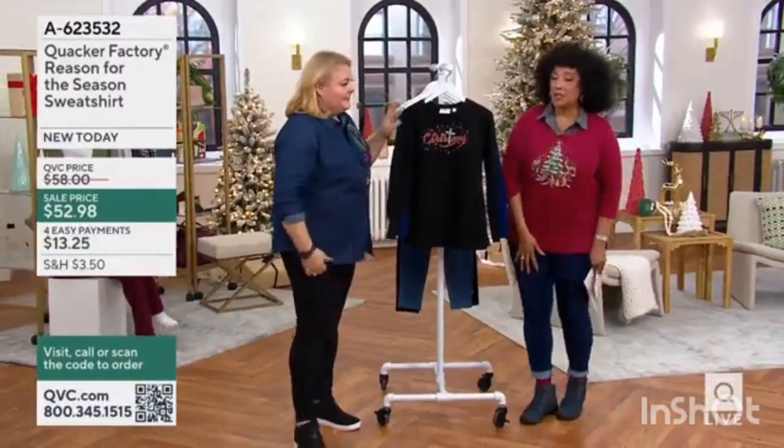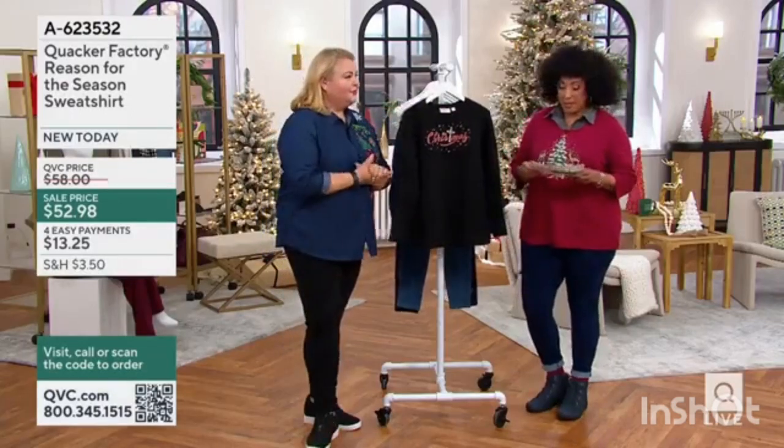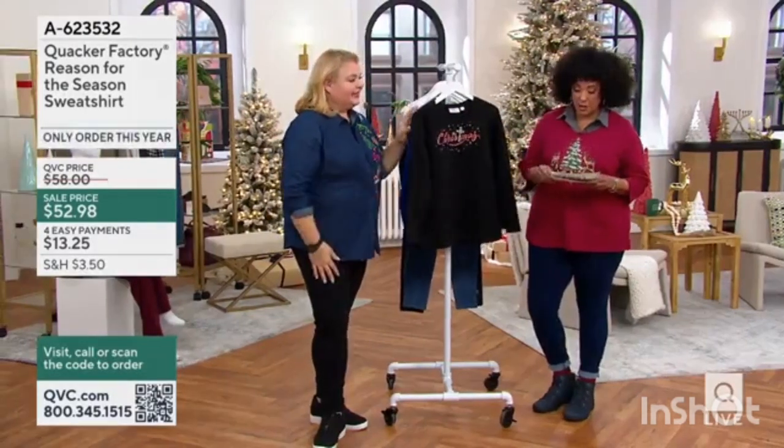I have to say, we're going to talk about these leggings in just a minute. But how about we get started? Because we do have a great show and a lot of things.